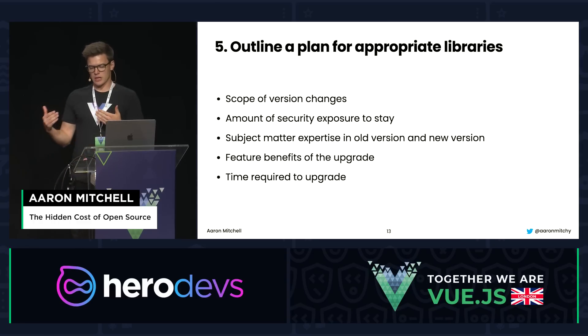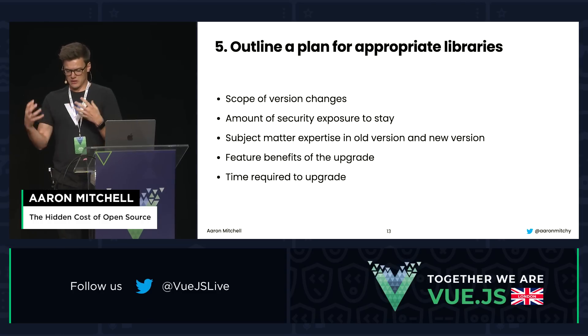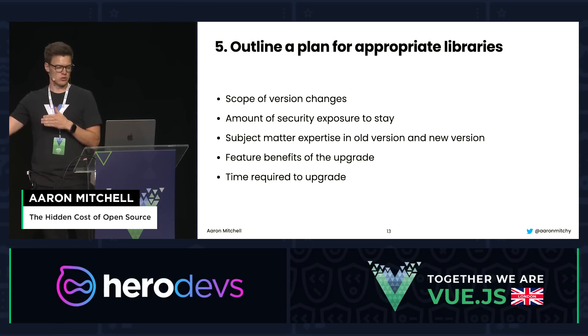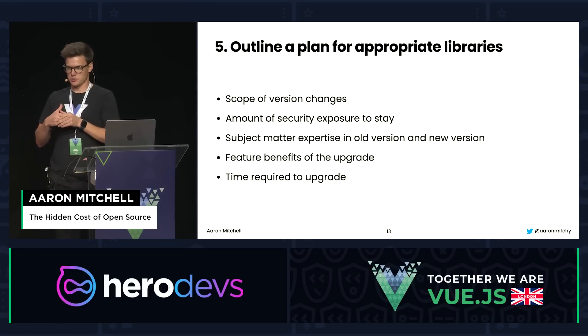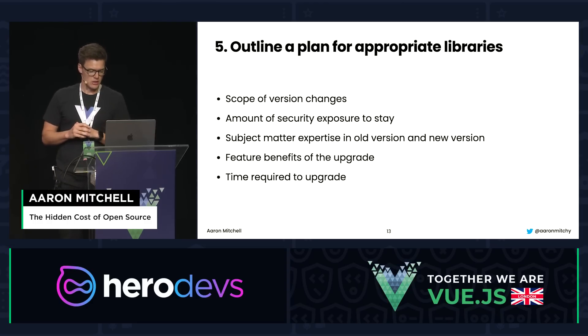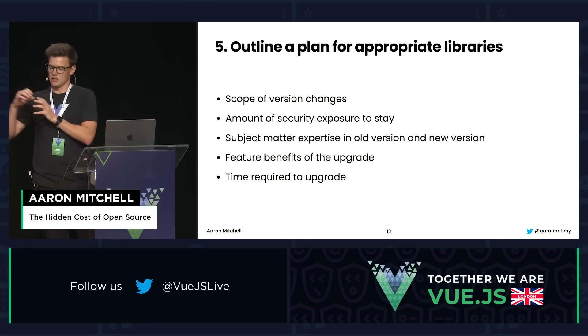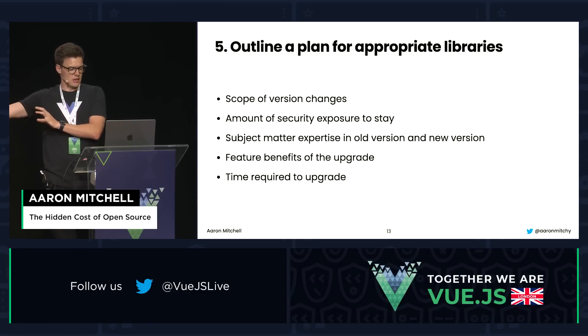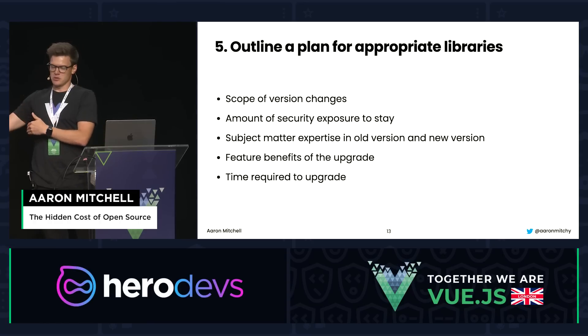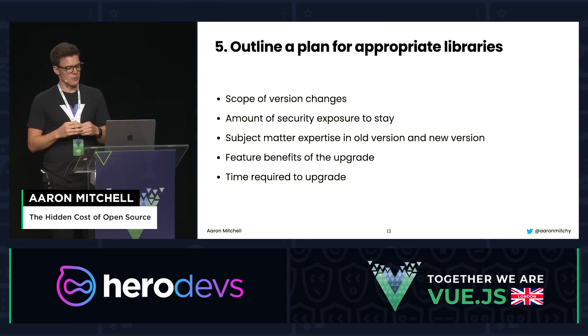Step five: outline a plan for the appropriate libraries. Things to consider: what's the scope of the version changes and how big are the changes required to complete the upgrade? How much security exposure do you have if you stay on the current version? Do you have subject matter expertise for the migration, and what training does your team need? What feature benefits do you get by upgrading, and what's the time required to complete the upgrade?